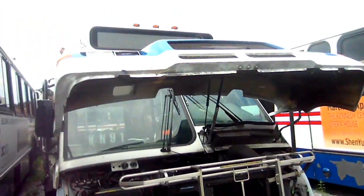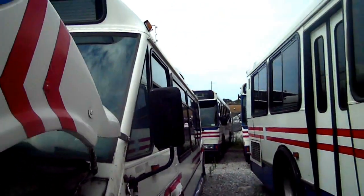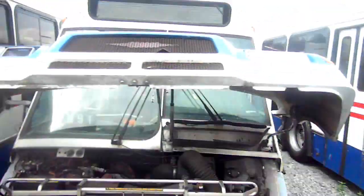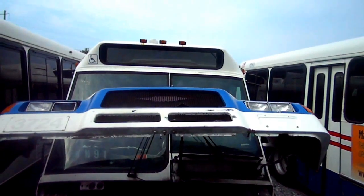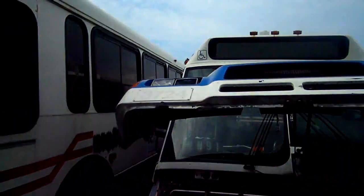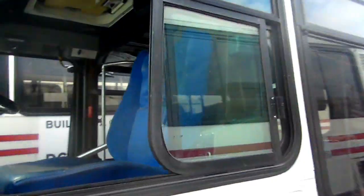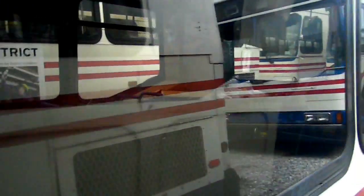Right here is the Orion 2. If you've never seen an Orion 2 before — here's what the front end looks like. It's a really short bus. You need to pull really short lines.